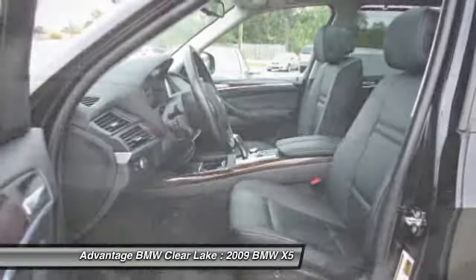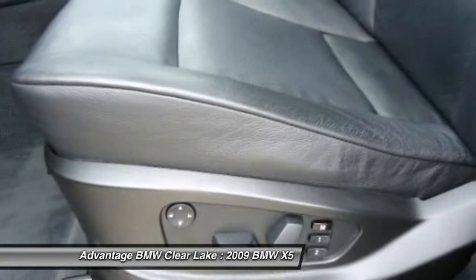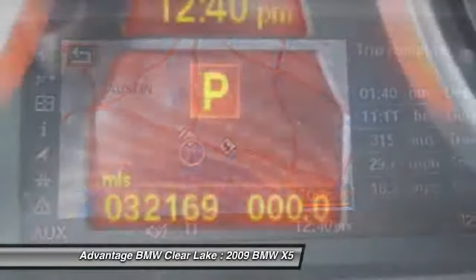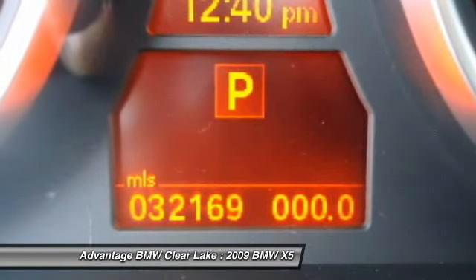The special internet price is $41,888. Contact the dealership today at 866-392-7722.